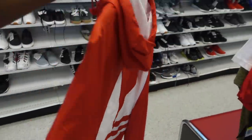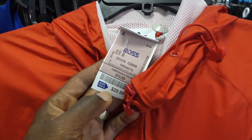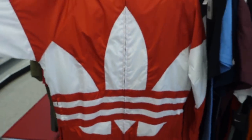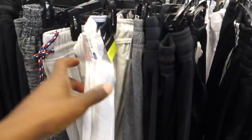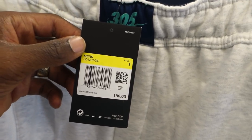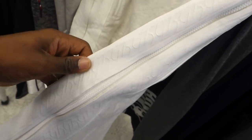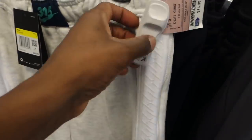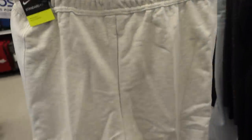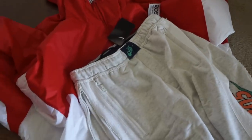This Adidas jacket was really dope. I saw two of them — one in a small and one in an XL — so I'm definitely grabbing both for $30. The retail price tag was either $100 or $75, and I think I can get decent profit on these within the next couple of months. Next up was a really dope pair of shorts with '305' on them — almost like a Florida connection. They're in my size for only $15, with a retail tag of $80, so I should definitely make some decent profit.